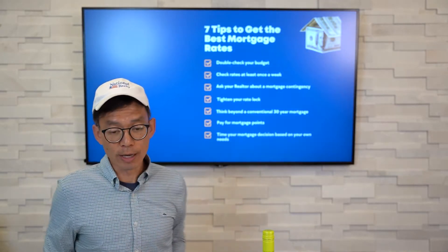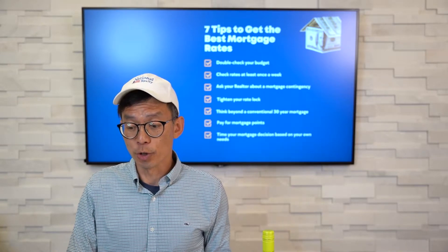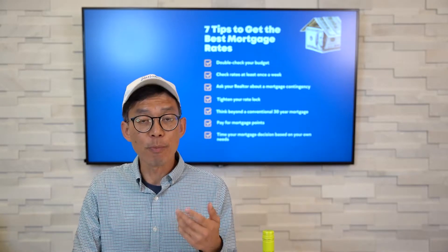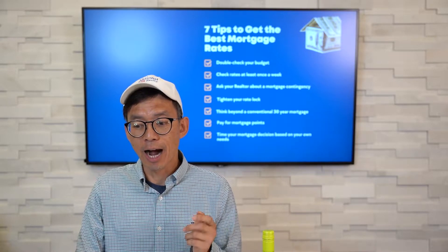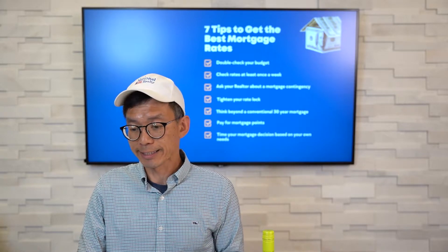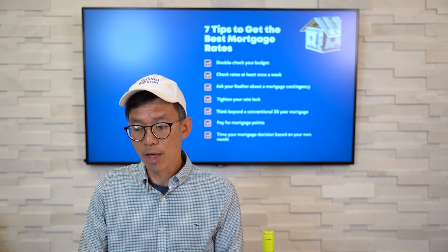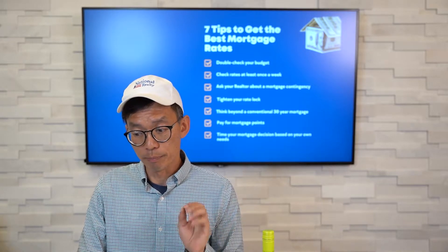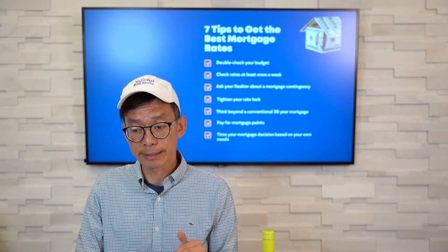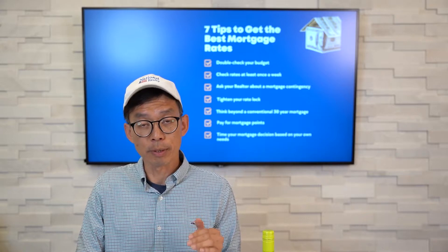Number one: double-check your budget. At a minimum, you should double-check your monthly housing budget. A higher mortgage rate doesn't mean that you have to pay more per month, as sellers are cutting their prices. This means you could be borrowing less, especially if we're negotiating a lower price together, or you can simply try to put more money down.